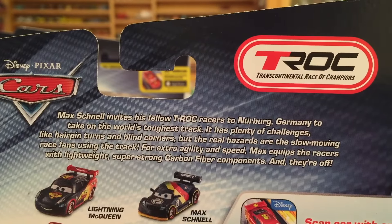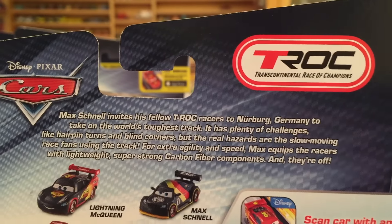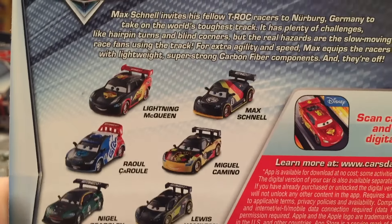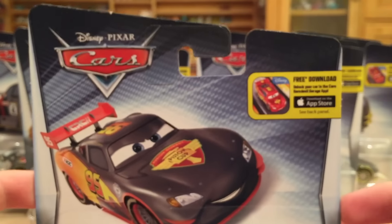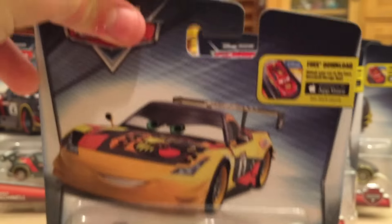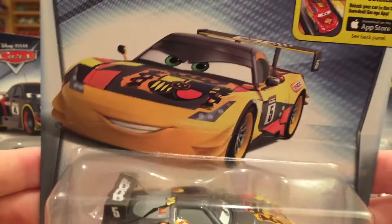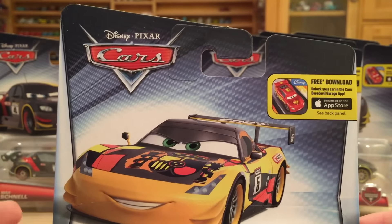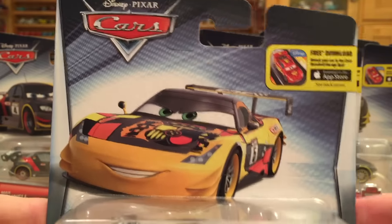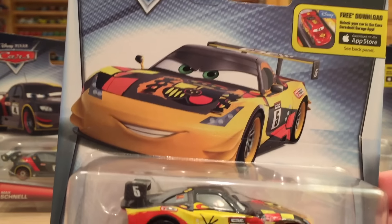The description for this series is: Max Schnell invites his fellow Transcontinental Racers to Nürburgring, Germany to take on the world's toughest track. It has plenty of challenges like hairpin turns and blind corners, but the real hazards are slow-moving race fans using the track. For extra agility and speed, Max equips the racers with lightweight, super strong carbon fiber components — and they're off. So the carbon fiber components are that darker black stuff with lines on it, and we'll take a look at that when I open them up.